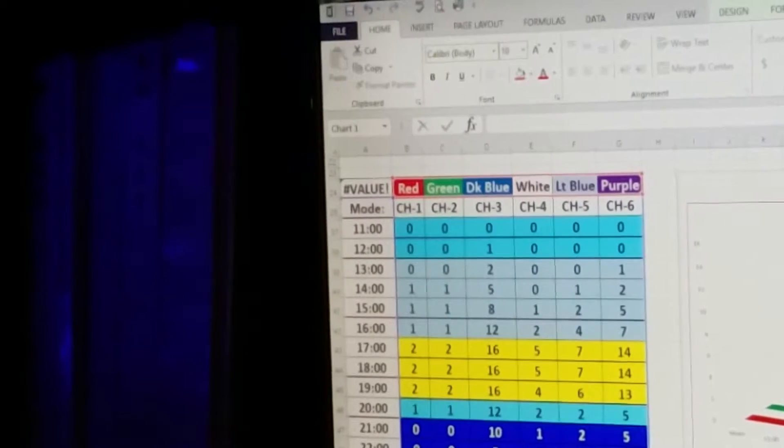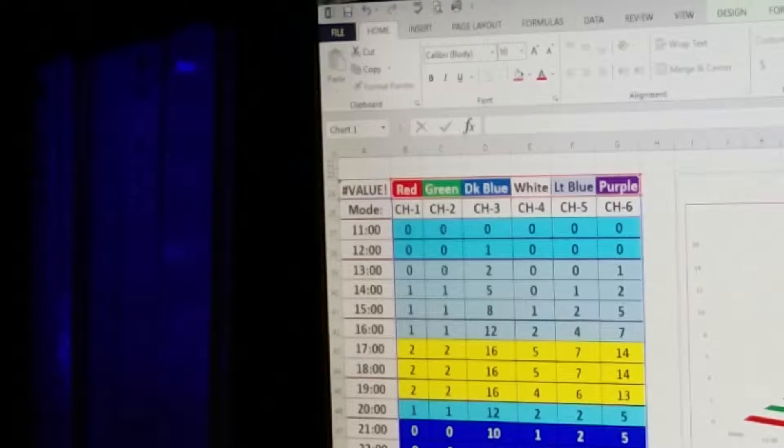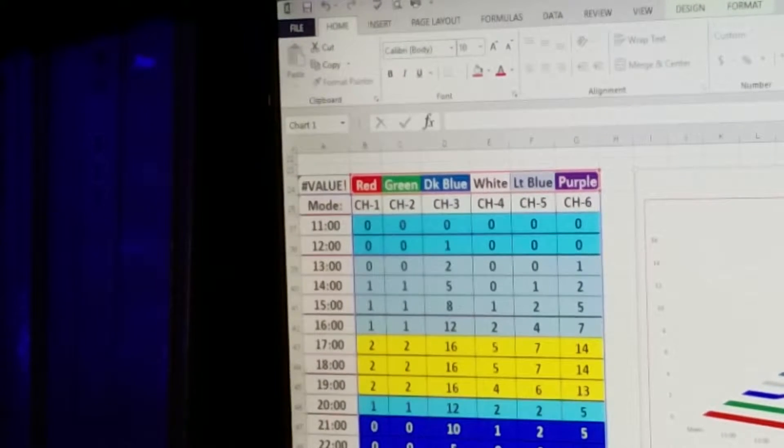Channel one is red, channel two is green, channel three is dark blue, channel four is white, channel five is light blue, and channel six is purple. Like I said, I don't go above 16% and my schedule runs from noon to 10 p.m.